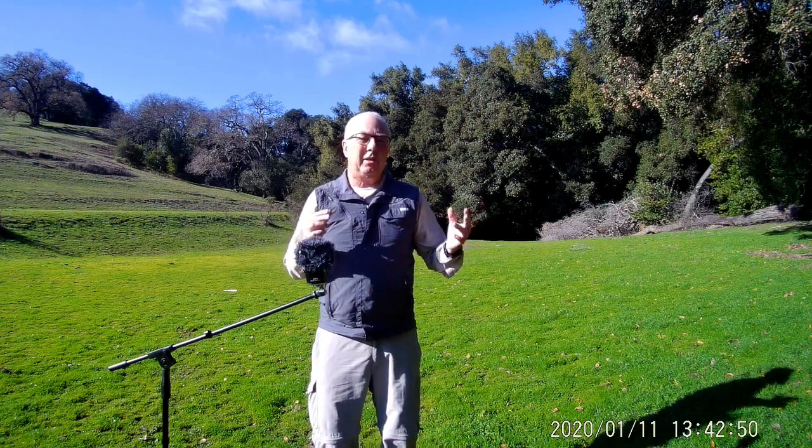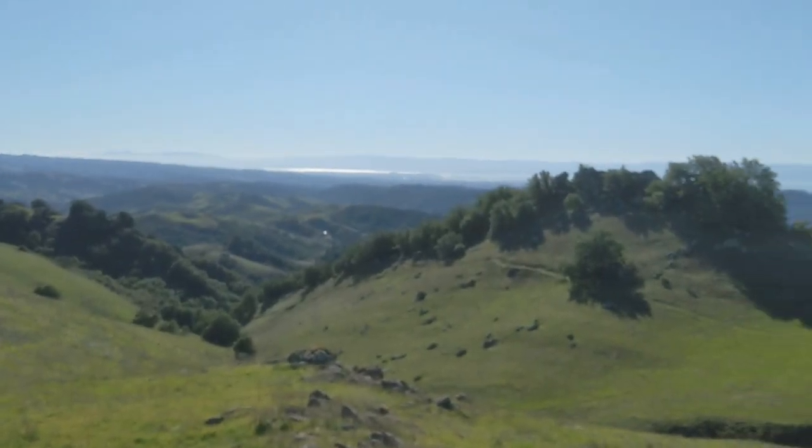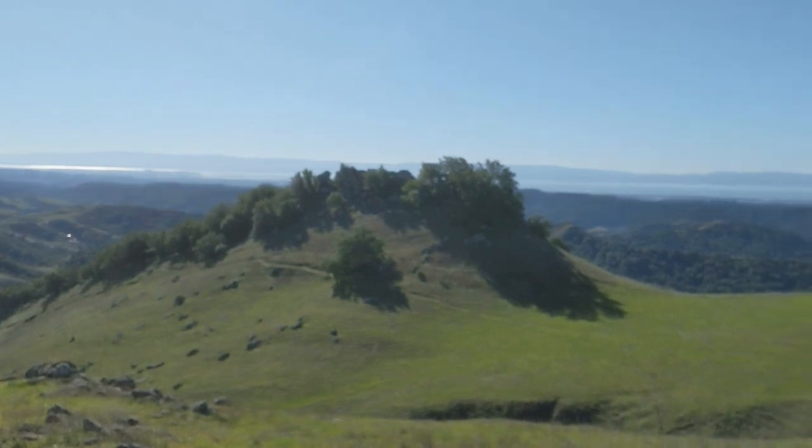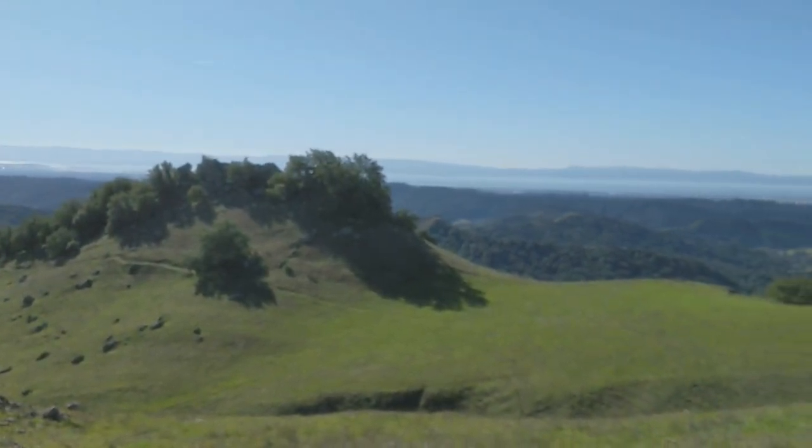One thing you're not going to find here in Los Trampas is a lot of flat ground — Los Trampas is very hilly. One of the consequences of that is if you take the time to climb up to one of the ridges, you'll see some of the most amazing views in the Bay Area. On clear days, you can see from the Sierras all the way past the Golden Gate, and sometimes I've seen the Farallones, all from this wonderful area.